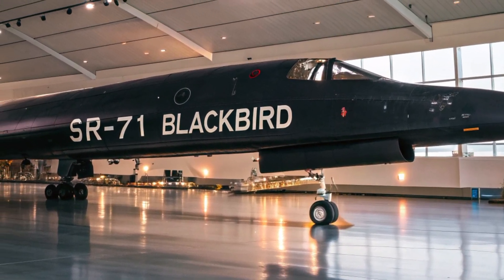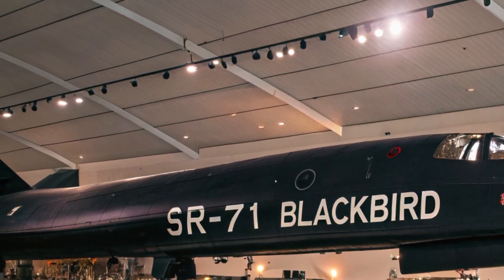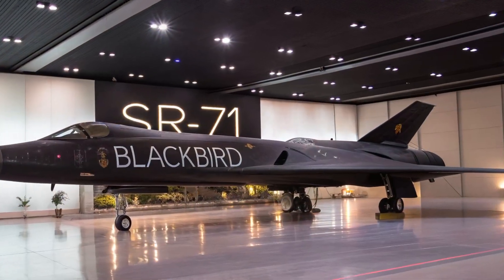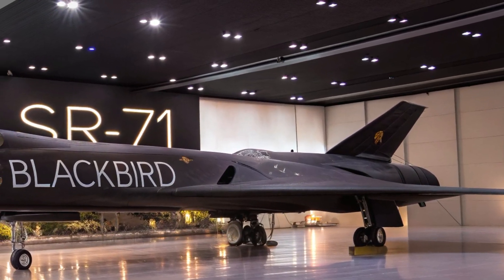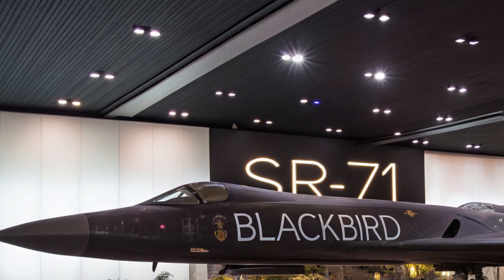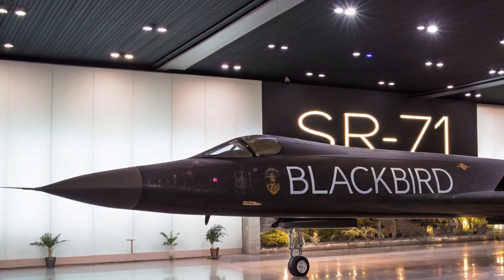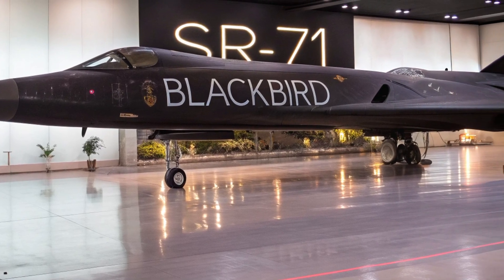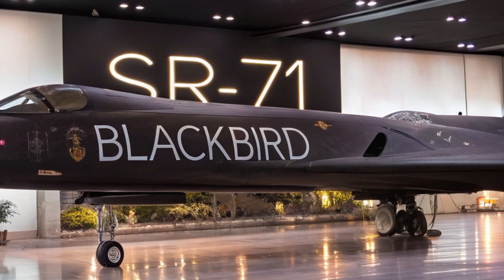Originally known as the Blackbird, this aircraft was a Cold War marvel built for speed and secrecy. Fast forward to today, and the 2025 version brings back that legendary spirit with an updated, futuristic design and an even more powerful performance profile. Whether you're a military aviation enthusiast or just love high-tech engineering, this one's going to blow your mind.